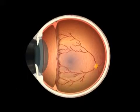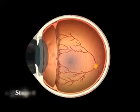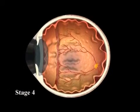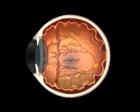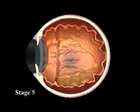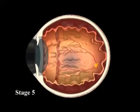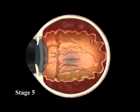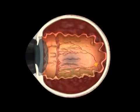Treatment must be performed at this critical stage or just prior. In stage 4, the retina is detached — first at the periphery and then involving the center of vision. In stage 5, there is complete retinal detachment, scarring and distortion of the whole retina, which leaves very little useful vision.